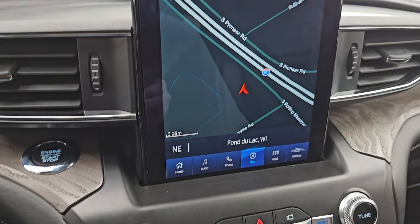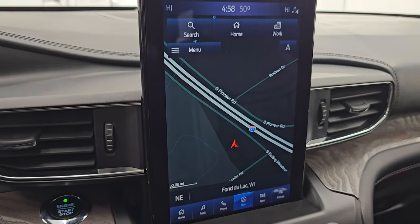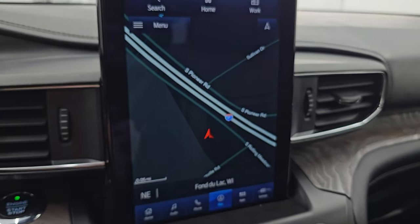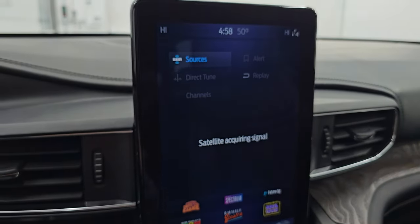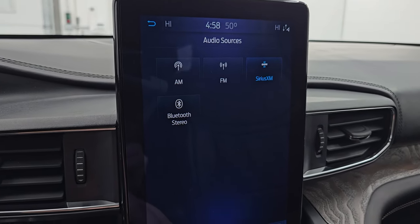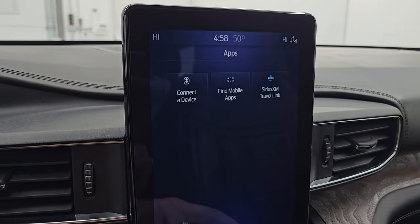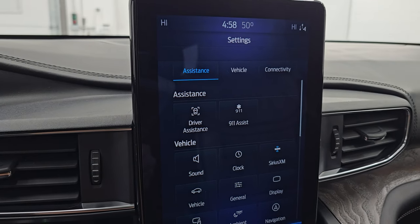Push button start comes with the SYNC 10.1-inch portrait-style radio. It has the factory navigation system — there's Highway 41, so you can see that is working nicely. You also get AM, FM, and SiriusXM radio capabilities, as well as Bluetooth capabilities. Of course you've got your home screen and then your different apps and all your different settings on here as well.